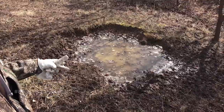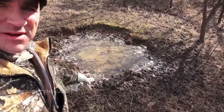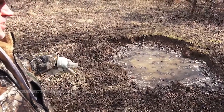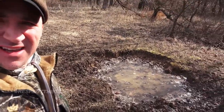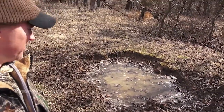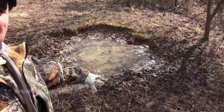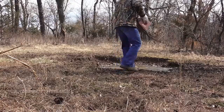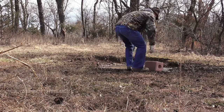Here's another mineral lick that's been here about four years. It was just flat ground when I started putting the trace mineral out, and now you can see it's a freaking crater. There are tons of deer tracks all around the edges. I'm going to put another trace mineral block here, probably on this edge over here.